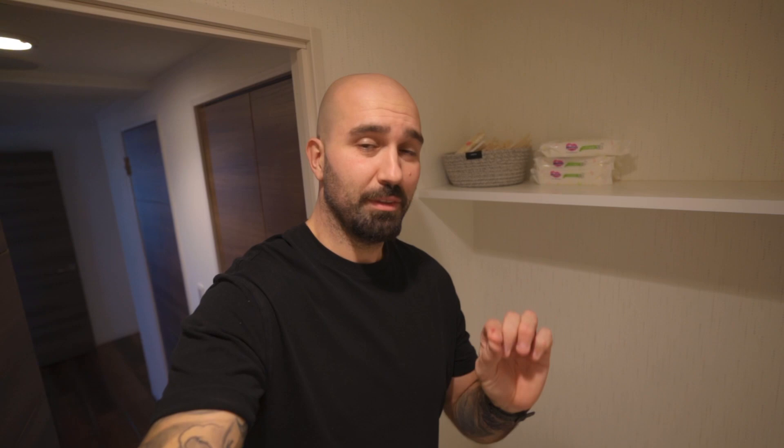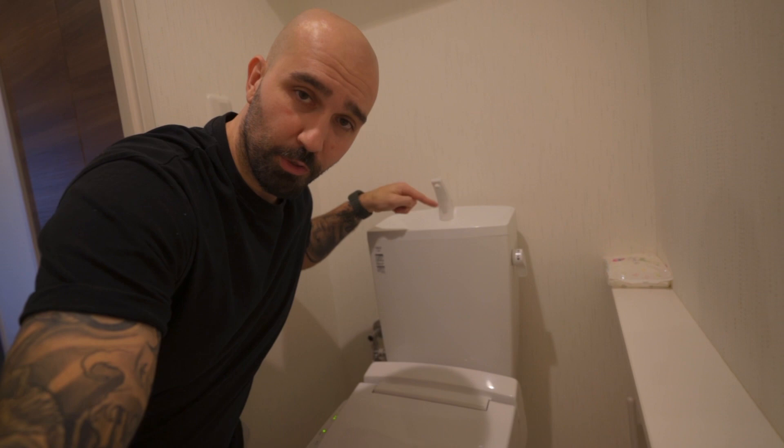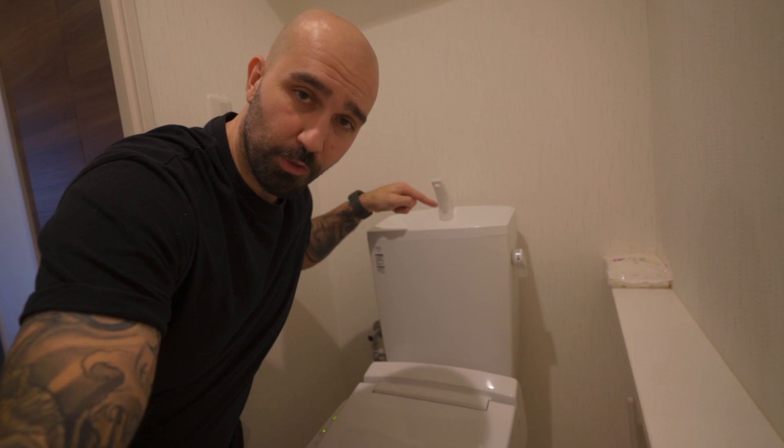Another cool feature of this toilet: when you flush, water will run down here so you can wash your hands, and then that dirty water goes inside the tank to fill it up. So the next time you flush the toilet, you are using that water.